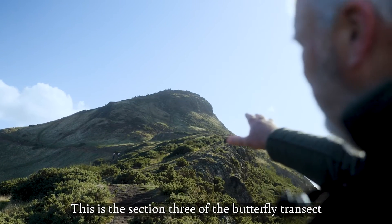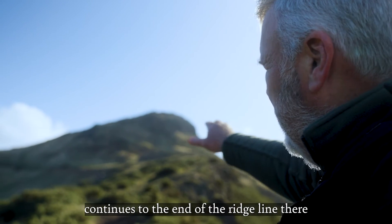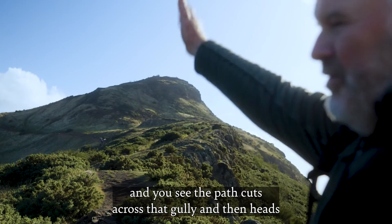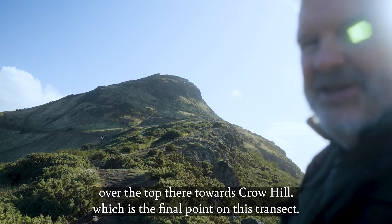This is section three of the butterfly transect, which continues all the way up to the end of the ridge line there. You can see the path cuts across that gully and then heads over the top there towards Crow Hill, which is the final point on the transect.